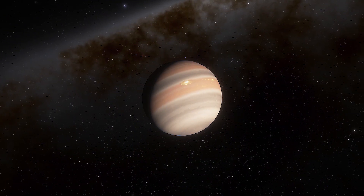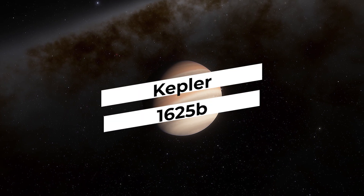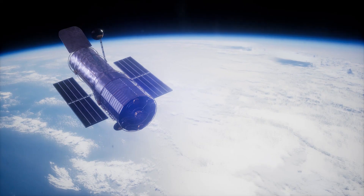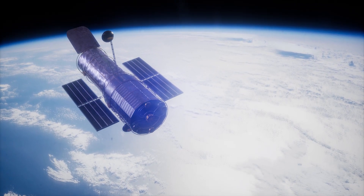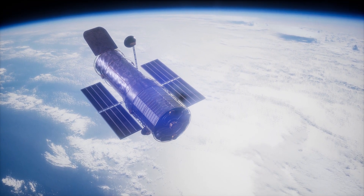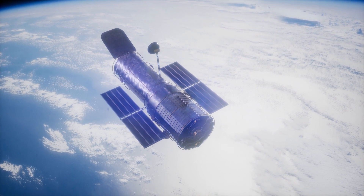Astronomers call the parent of this exomoon Kepler-1625b. It orbits around a star similar to our sun. During 40 hours of intensive investigation using the Hubble telescope, the researchers obtained data four times more precise than that of Kepler.